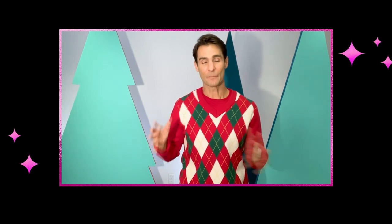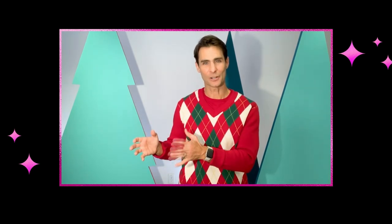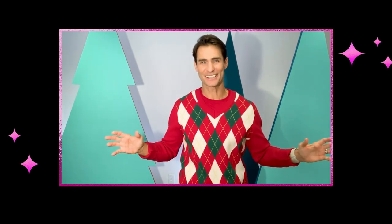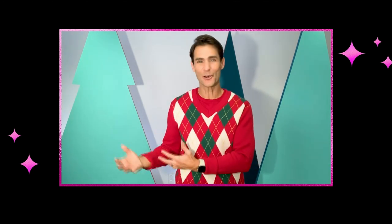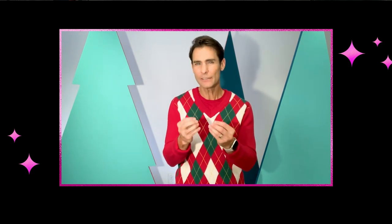My first memory of shopping was my mom waking me up early on Saturday mornings and taking me to all the garage sales in the neighborhood. She'd have it all planned out — a lot of times we were the first ones there, and I'd have a few dollars of allowance in my pocket. It was just the excitement of not knowing what you were going to find. I still get that same feeling when I go shopping today.